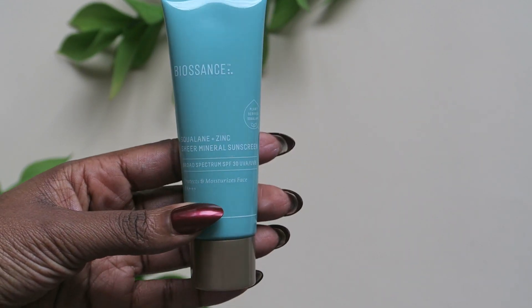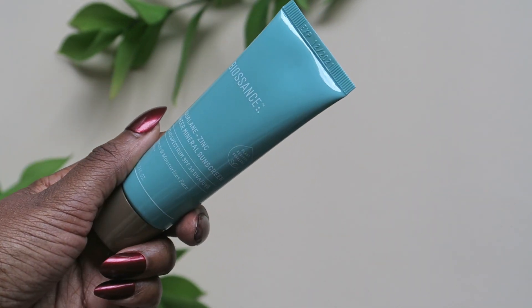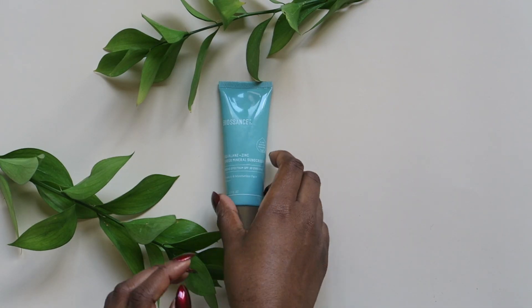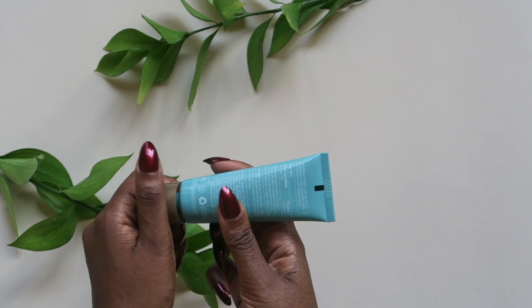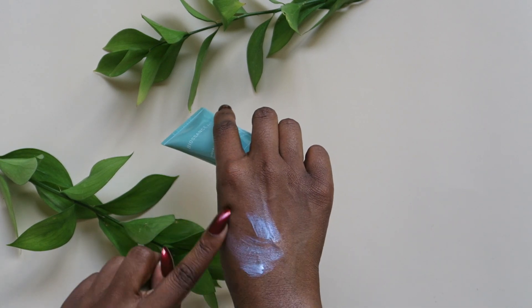Next up is the Squalane and Zinc Sheer Mineral Sunscreen from Biossance. It's fairly new and launched earlier this year, and what's cool about it is it includes one of their iconic oils. It's super lightweight and locks in moisture in the skin. It also has water lily to cool and calm the skin after it's exposed to the sun.